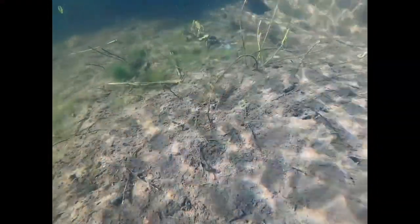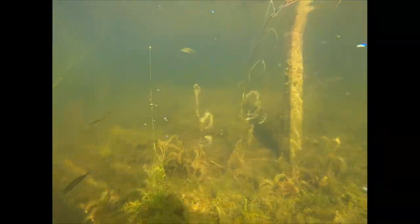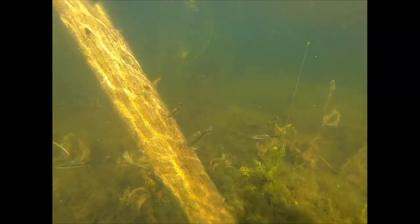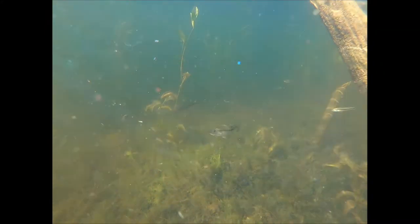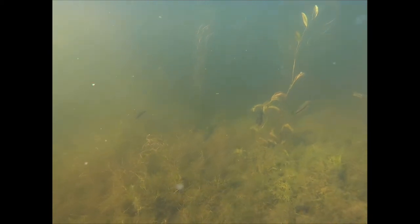Those little organisms, the zoobenthos, form the basis of the food chain for fish. Directly or indirectly, they are responsible for 65% of a fish's diet. As you can see, a lake really is one ecosystem, continually cycling and recycling its nutrients.